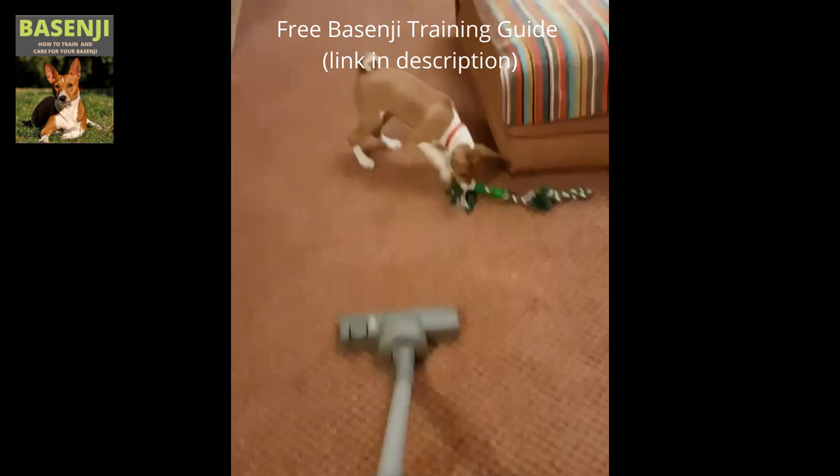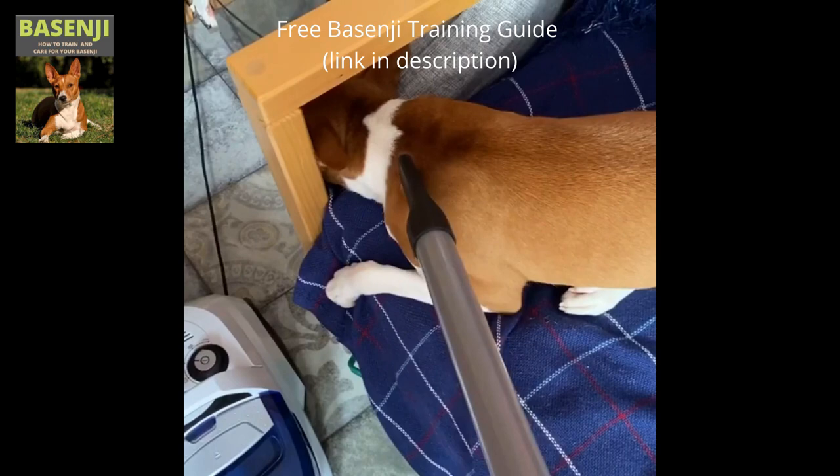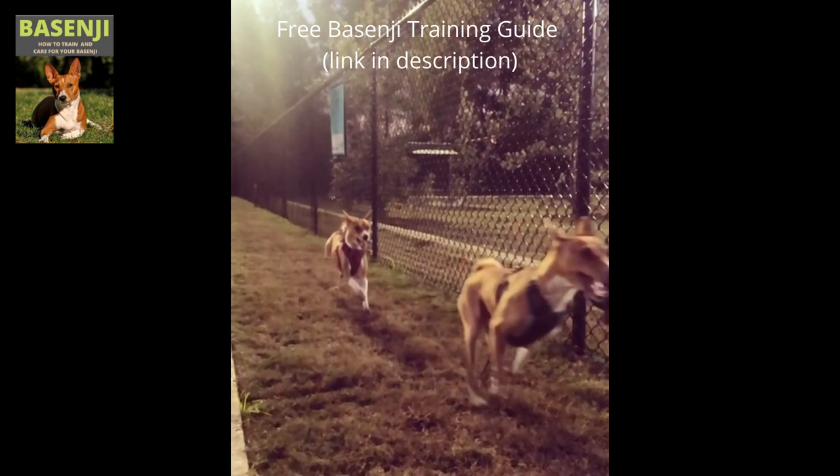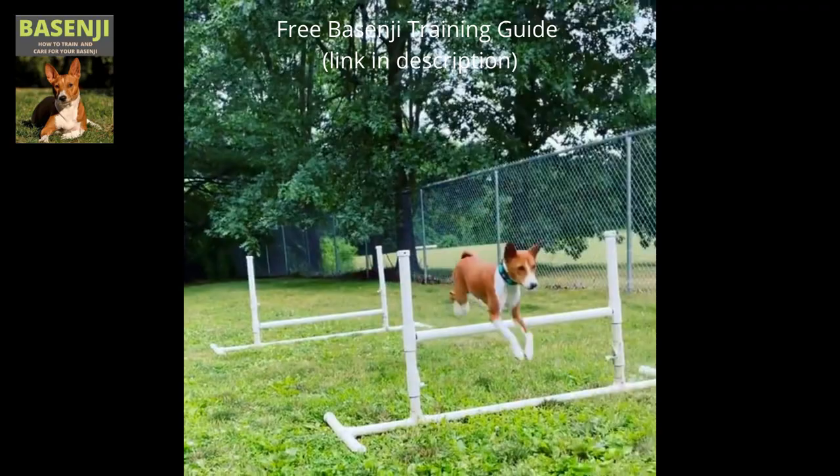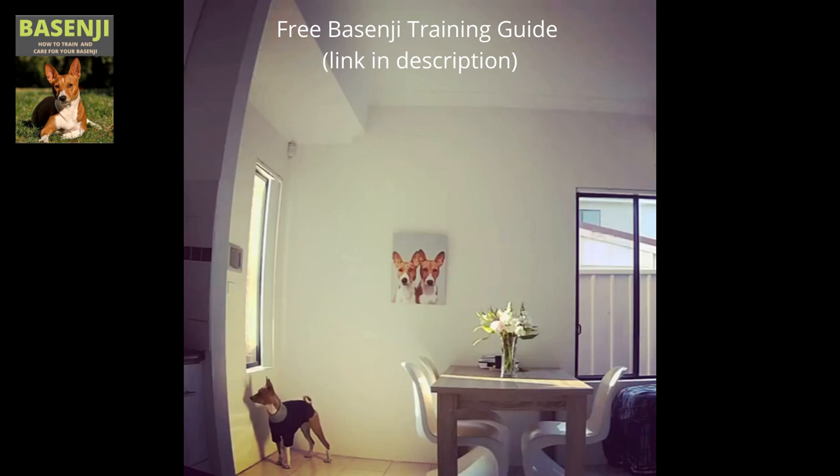Because the Basenji dog breed has a strong prey drive, they should only be left off leash in a well-fenced area. The smooth musculature of the Basenji allows it to move with ease and agility, so it's no surprise that they excel in agility competitions. To keep from becoming bored, these dogs require a lot of daily exercise — keep in mind that a bored Basenji can be destructive. It's a good idea to enroll them in canine sports. They are not the easiest dogs to train, and it takes 100 to 500 repetitions for them to understand new commands. According to studies, they are the second most difficult dog to train. The Afghan Hound is the first on the list.